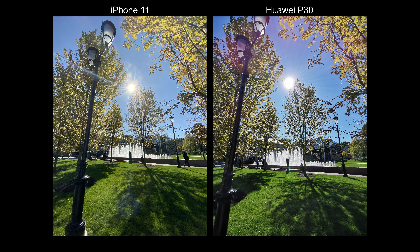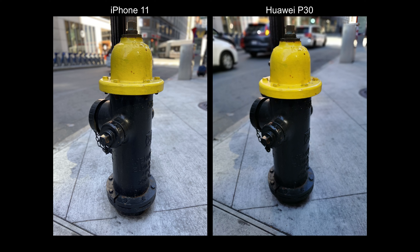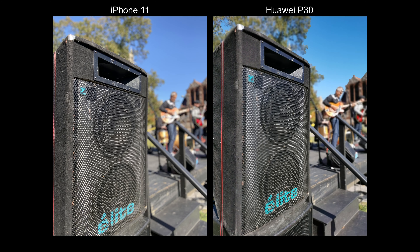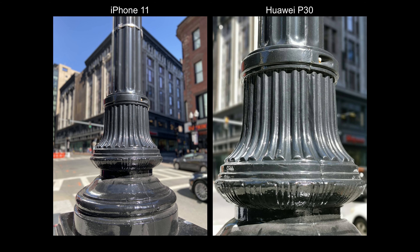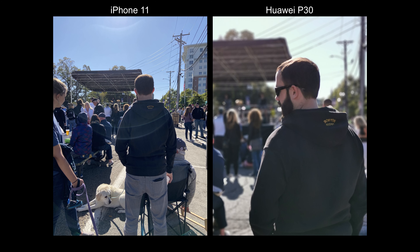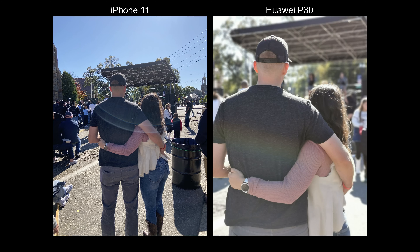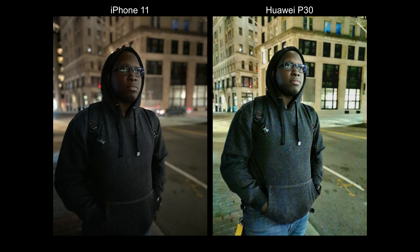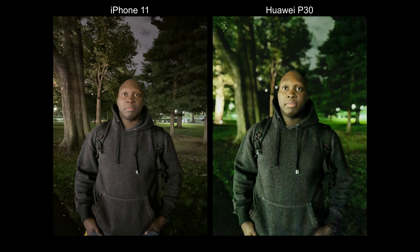The iPhone 11 can now take portrait mode on things and not just people. But I still like the portrait experience on the P30 better — it has a telephoto lens, and it's faster: on the P30 I just point and shoot and the effect works, whereas the iPhone 11 often tells me to get closer or needs more light.